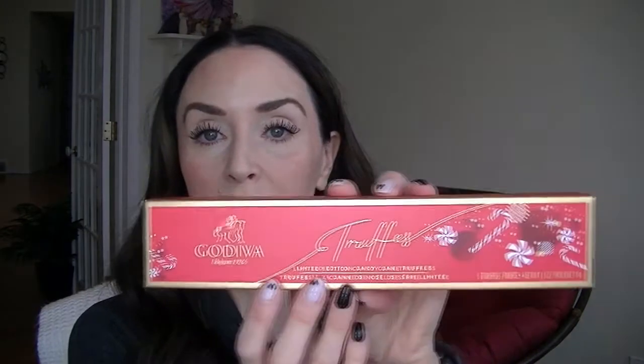I also got Holly Jolly mint M&Ms, candy cane Mentos, and Hershey's with candy cane — all super cute candy ideas. Separately, I picked up a Godiva limited edition candy cane truffles tin; the packaging is beautifully decorated and it would fit great in a stocking. I also grabbed a decorative tin from the Italian market near my house for my grandma's gift box, which was really inexpensive.